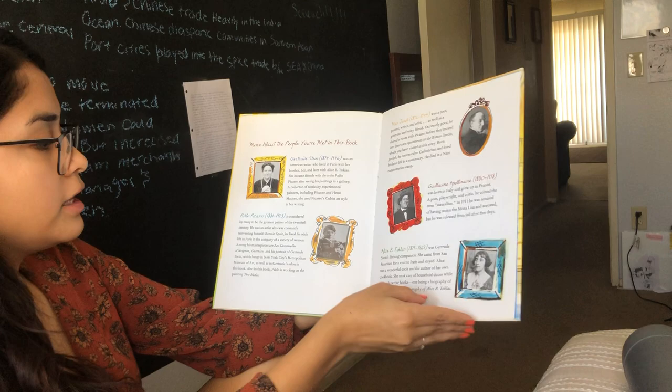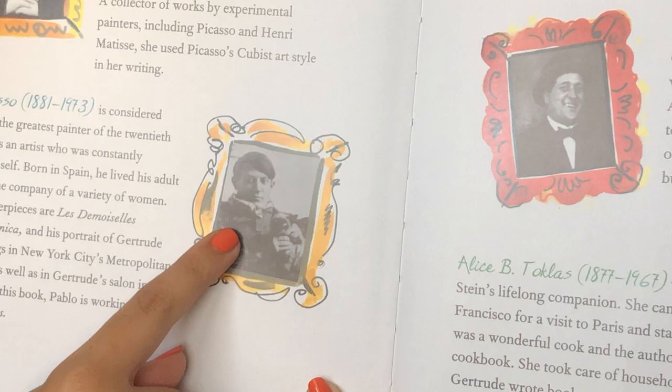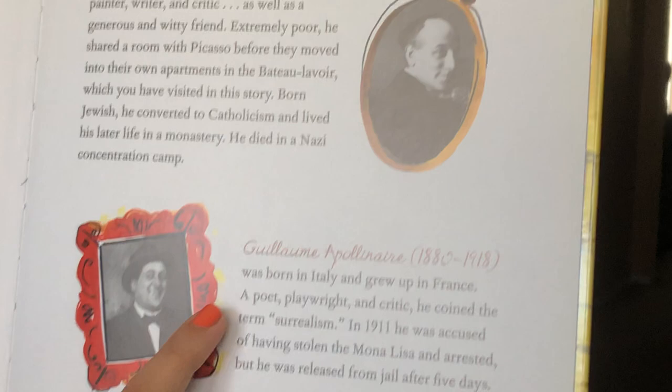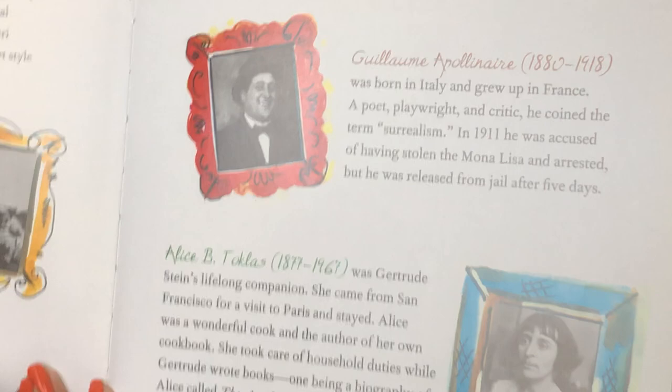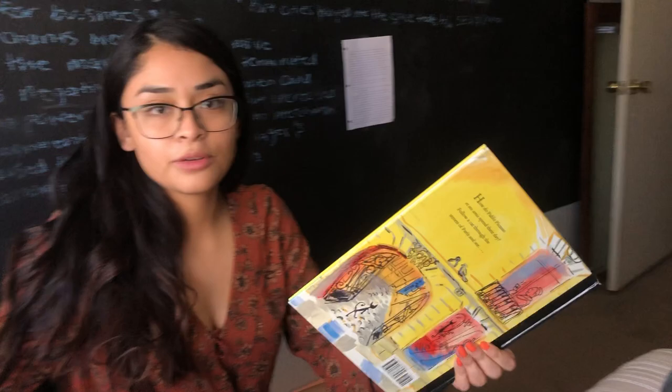This is actually a little section showing pictures of what the real people look like, because we saw drawings of them. This is Gertrude Stein — this is a real picture of her. Pablo Picasso when he was very young. Max Jacob — he was a poet, a writer. And Apollinaire, another poet and playwright. And Alice B. Toklas, which is Gertrude's friend — she was also a writer and a great cook. Alright, that's it Rainbow Friends. I hope you enjoyed our story about Pablo Picasso, and I will see you tomorrow morning for our calendar video.